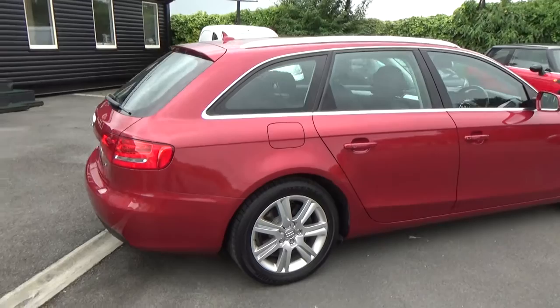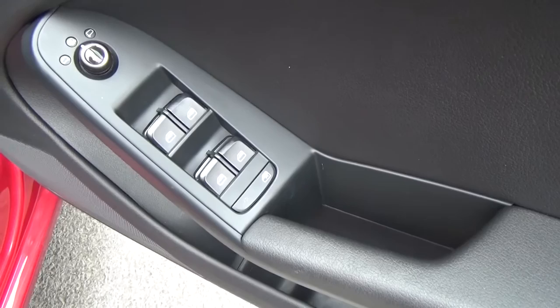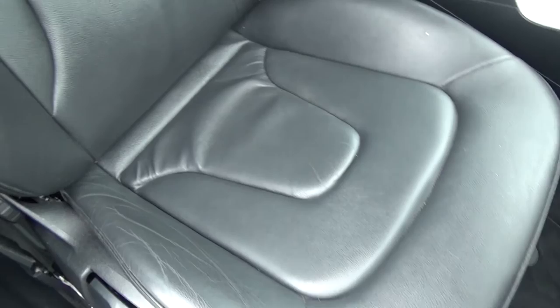We'll have a look in the interior now. On opening the door you'll see front and rear electric windows, electric mirrors which are heated, and central locking. If you look into the footwell you'll see it's all nice and clean with no excessive wear, and the seats are full leather, all in excellent condition.